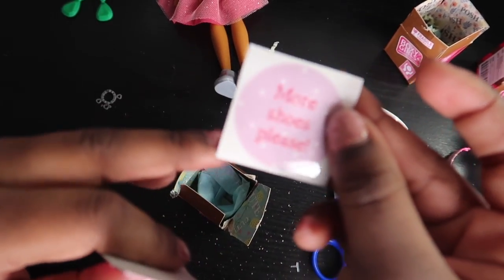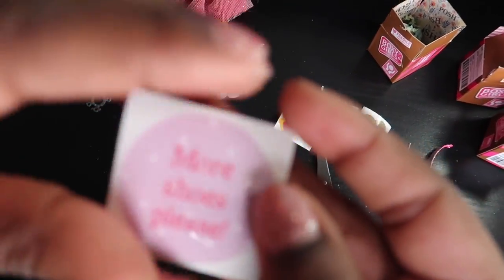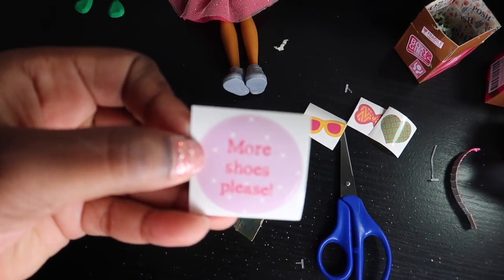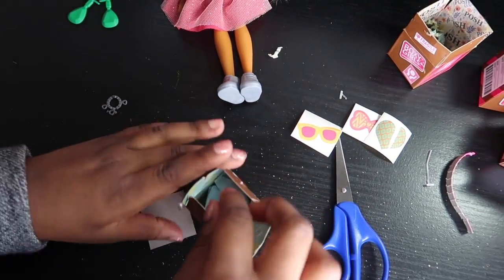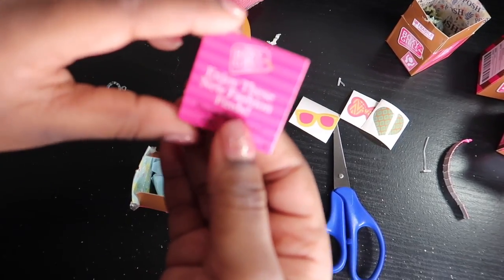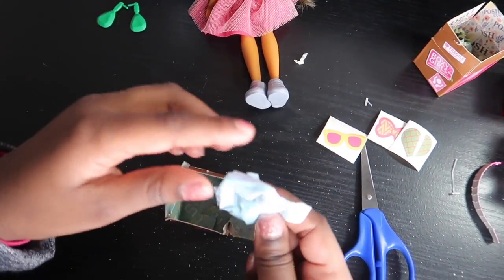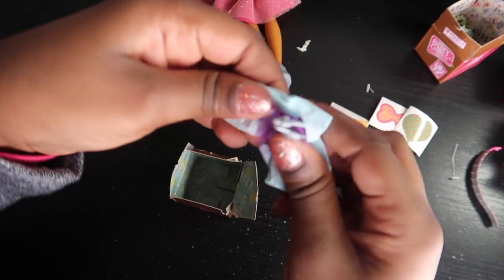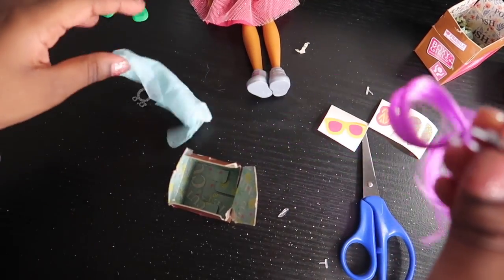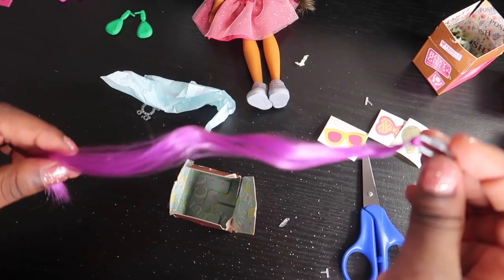We got this sticker that says 'More Shoes Please.' And then there's something wrapped up — let's see. Wow, it's a hair extension, it's really cute. It's purple! Now, before we put in her accessories, we're going to open the fashion pack.